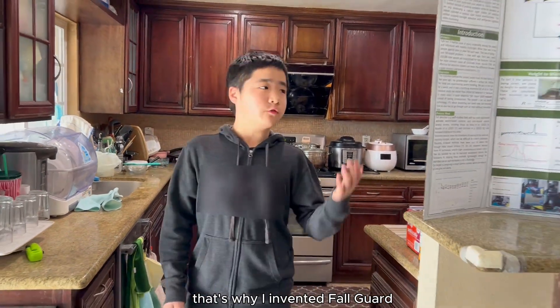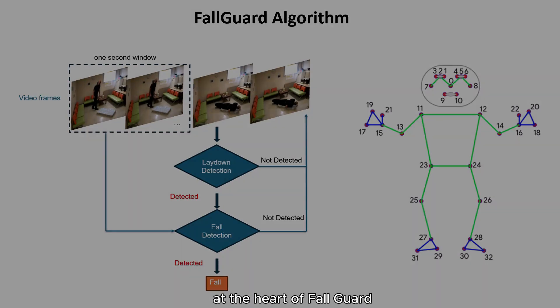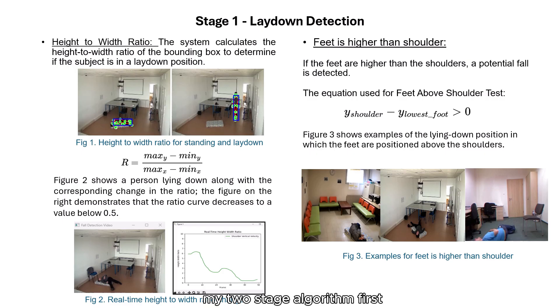That's why I invented FallGuard, which is a real-time fall detection system. At the heart of FallGuard is a custom algorithm using AI and computer vision. My two-stage algorithm first checks for the lay-down position using two parameters that I developed through hundreds of experiments.